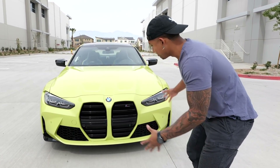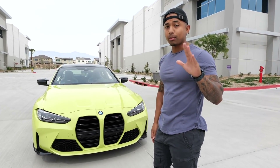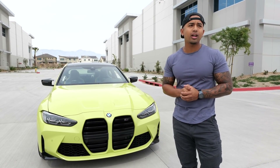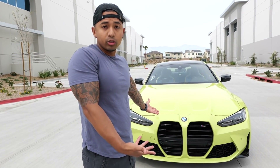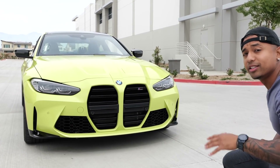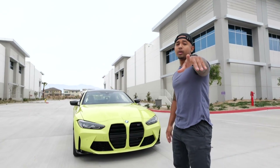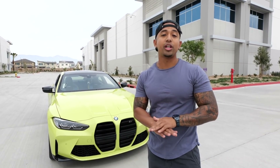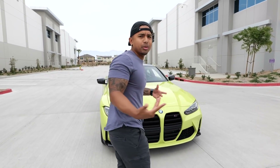The grille is massive — it's out there, it makes a statement. But you've got to recognize that BMW is a trendsetter. At first when I was seeing it in pictures I was like, 'I don't know if I feel that.' But when I started looking at it more and more I started falling in love with it. Let me know in the comments if you feel the same way, because when you see it in person this thing is crazy. Before you judge, see one of these in person — I promise you, you will change your mind.